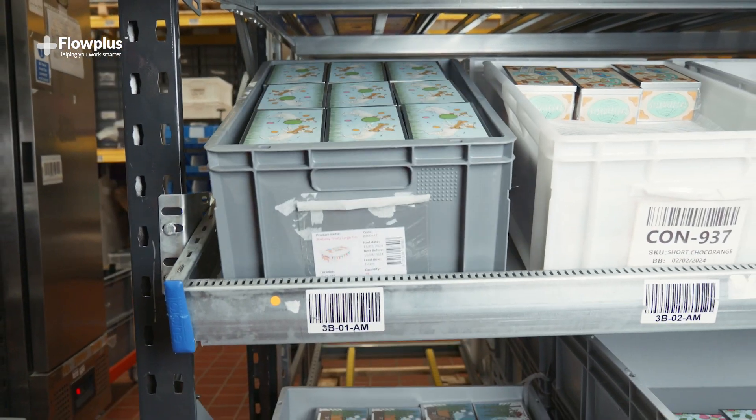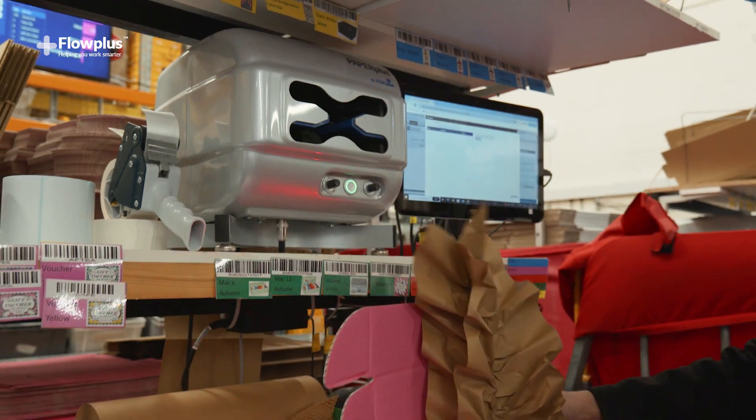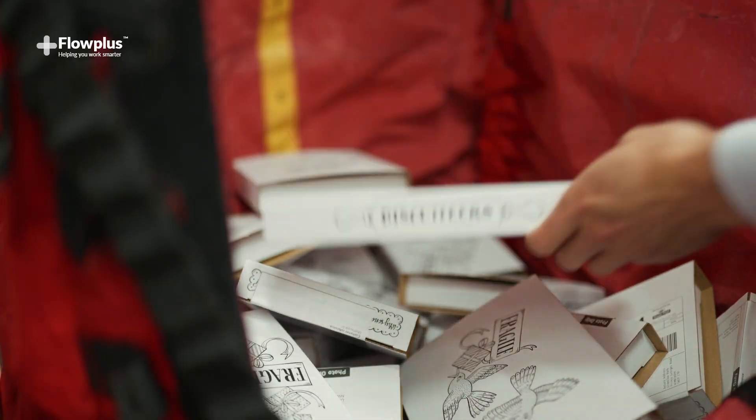The process now flows from one side to the other, with the packer taking the product, scanning, packing and placing into the trolley ready for dispatch later that day.